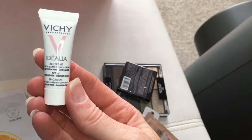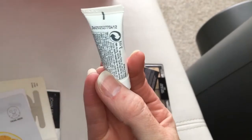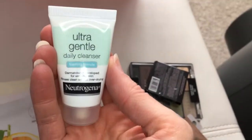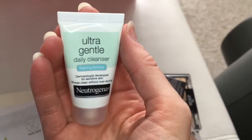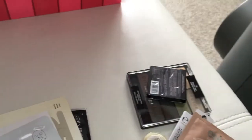Vichy BB Cream with SPF in it, and this is Medium Tone. So that should match almost everybody, unless you're really too light — then you can just add a little bit of foundation or concealer. This is a Neutrogena Ultra Daily Cleanser, a Deluxe Size Face Wash.